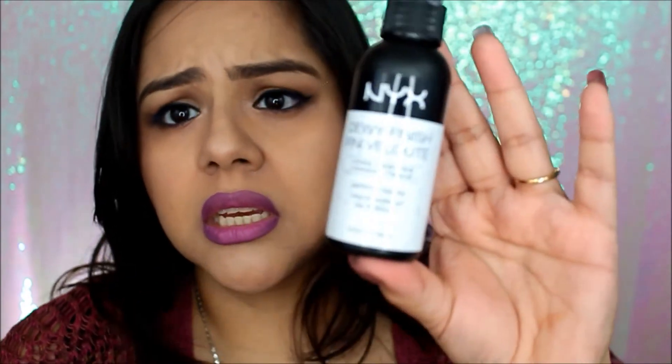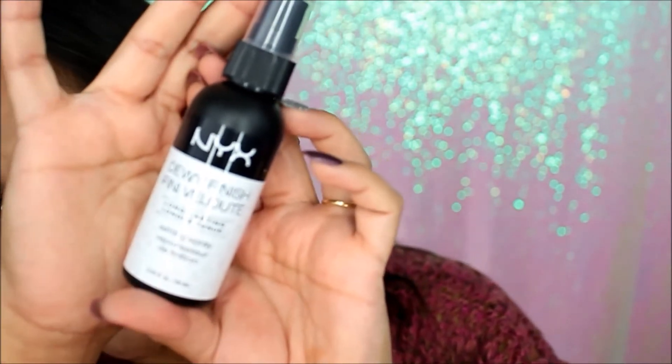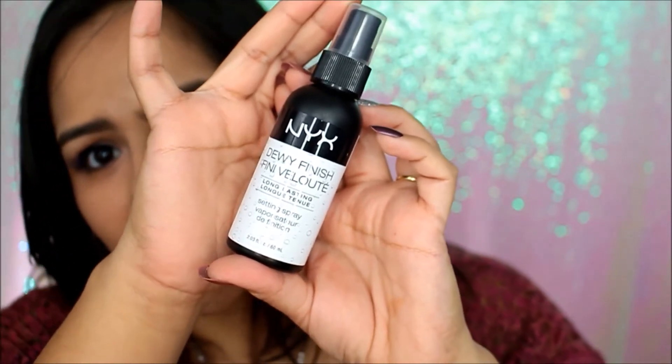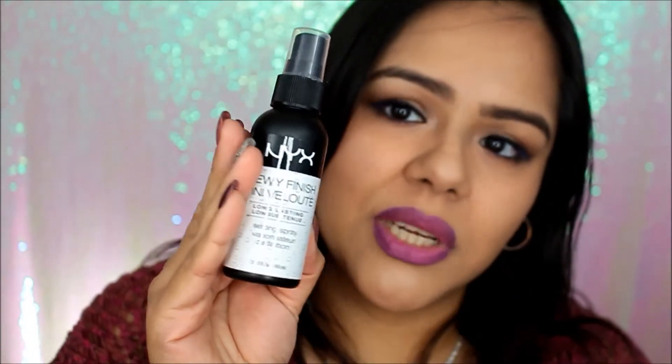Another NYX product I picked up was the NYX setting spray. Nothing special — this has been around for a while but I've never tried it. Right now with my face being super dry I had to get it — we gotta give this a try.